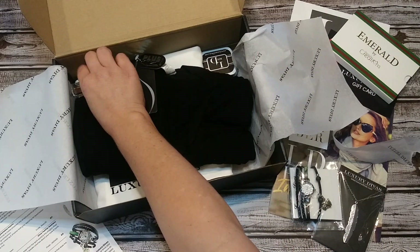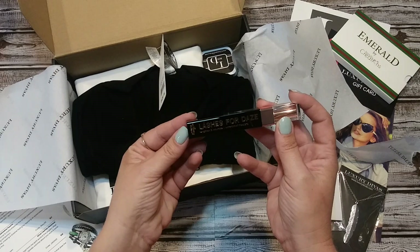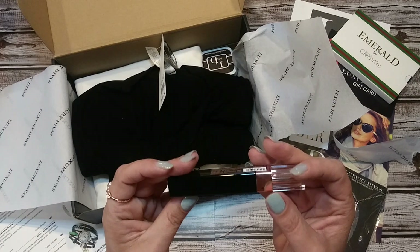It says 'Lashes for Days — lengthen and volumize waterproof mascara.' Waterproof — I actually appreciate that. Most mascaras we get in subscription boxes are not waterproof, so I really appreciate it. Where I live it's hot, it's muggy, the humidity is really high. It's from Italia Deluxe — 'Lashes for Days.' I'm assuming it's black, though it doesn't actually say. We're going to assume it's black for now.